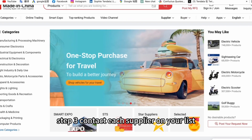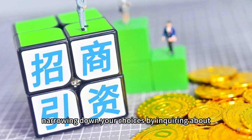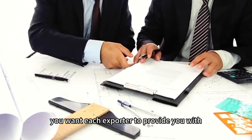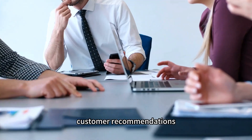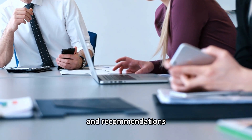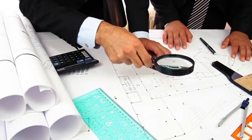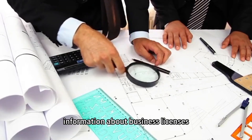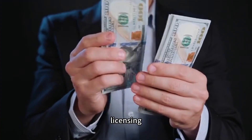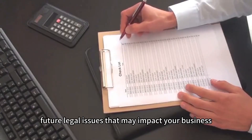Step 3: Contact each supplier on your list. Once you have your list of exporters, start narrowing down your choices by inquiring about suitable suppliers. You want each exporter to provide customer recommendations — a reputable supplier should be able to provide testimonials; once they do, verify their authenticity. Also request information about business licenses, to ensure any company you work with has proper licensing and complies with all applicable trade regulations, avoiding future legal issues.